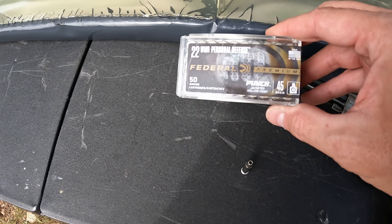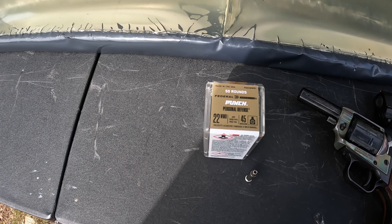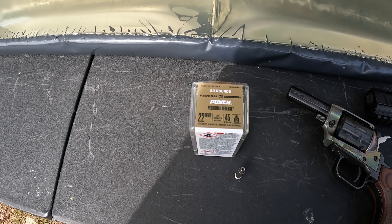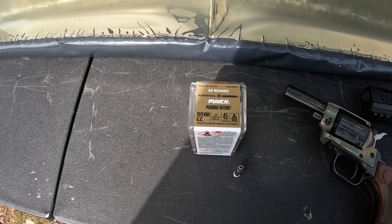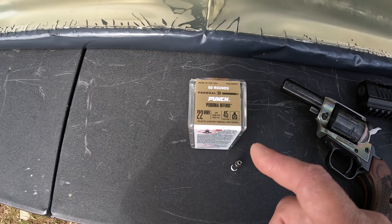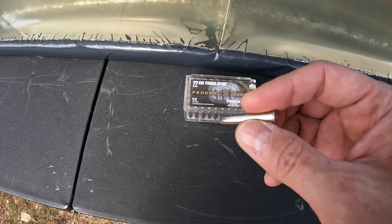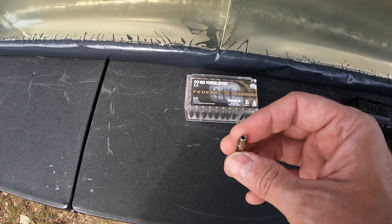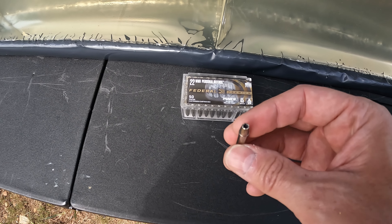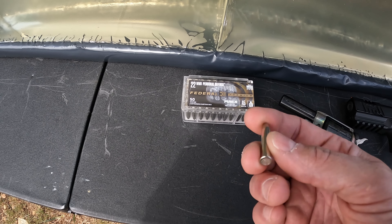These are 45 grain jacketed hollow points, formulated just like the Punch LR to be run out of a two inch barrel. You can run them out of anything of course, but they're supposed to be really good out of short barrels. The velocity they're claiming is a thousand feet per second out of a two inch barrel. Nice nickel plated round, just like the Punch LR. The big difference, besides it being 22 Magnum, is this is a hollow point where the Punch 22 LR was a solid projectile with a flat nose.